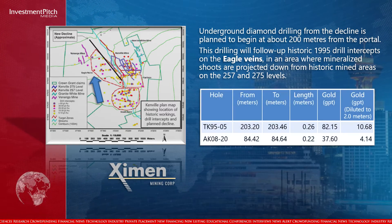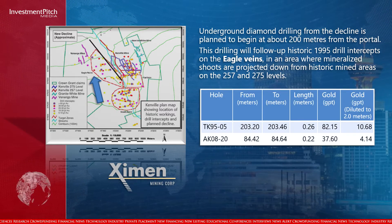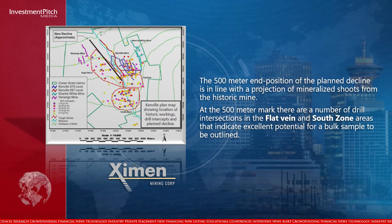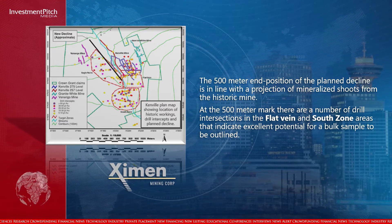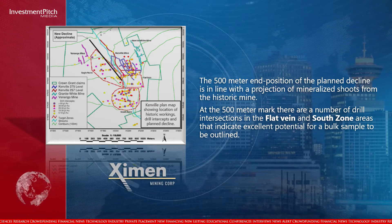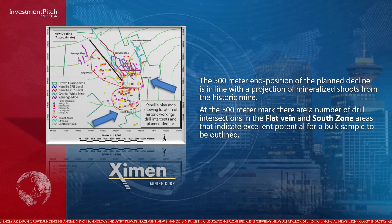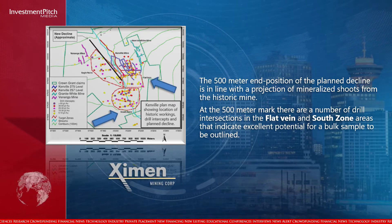The intercepts in this table are examples of target intercepts before the 500 meter mark in the decline. The 500 meter end position of the planned decline is in line with the projection of mineralized chutes from the historic mine. At the 500 meter mark, there are a number of drill intersections in the flat vein and cell zone areas that indicate excellent potential for a bulk sample to be outlined.